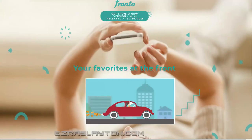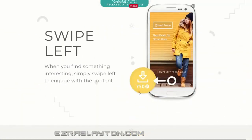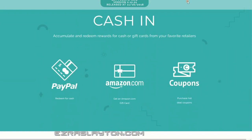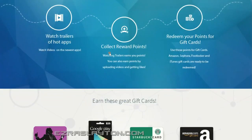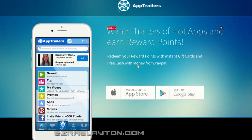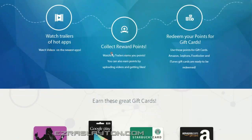Fronto is a little bit better than Slidejoy just based on presentation. If you swipe to the left you can earn more points — basically you'll be downloading the advertised app or checking out deals to make more. If you swipe right to just open your phone, you get a little bit of money that adds up over time. You can redeem PayPal cash — pretty cool. App Trailers is another one where you earn points for watching trailers of different apps, and you can redeem those for gift cards.